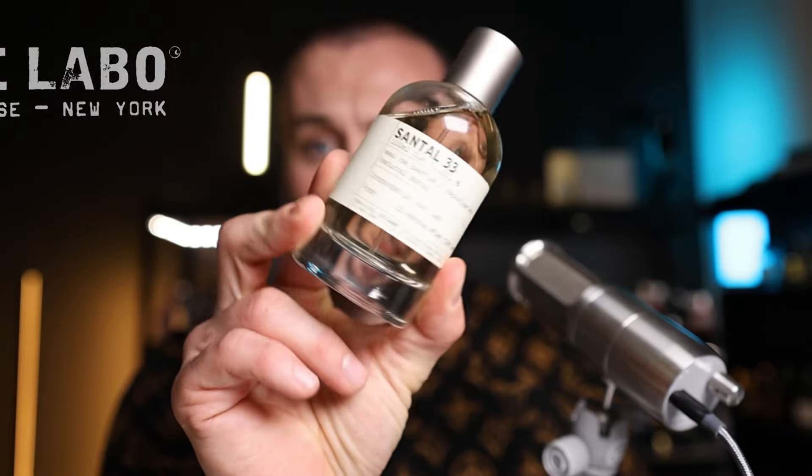Today we are reviewing a fragrance I absolutely fell in love with when I wore it yesterday. This is Santel 33. I wore this all day yesterday and I've also worn it today. I'm going to spray it on my hand to get the opening again and we're going to go through how this fragrance smells and the full review.